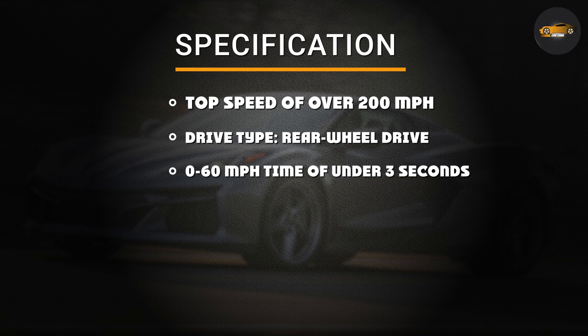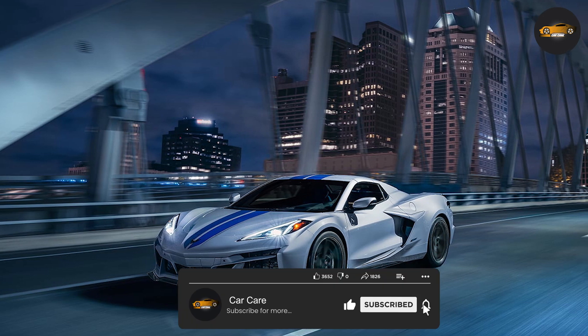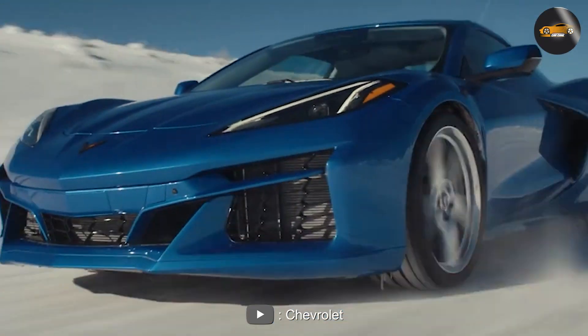Overall, the 2024 Chevy Corvette E-Ray is shaping up to be an exciting addition to the Corvette lineup. With its sleek design, powerful hybrid powertrain, and high-tech features, the E-Ray is sure to turn heads on the road and the track. Hope this video helped you out. Thanks for watching till the end.